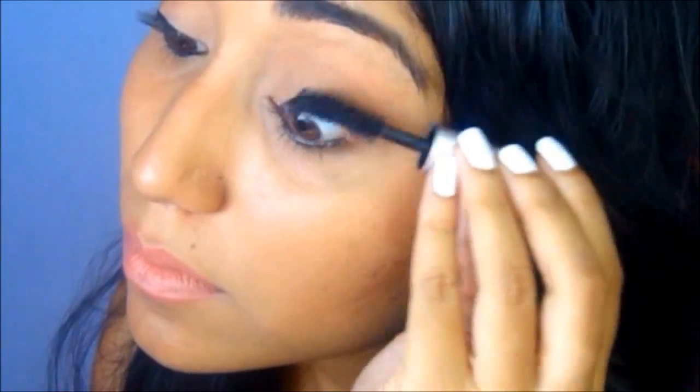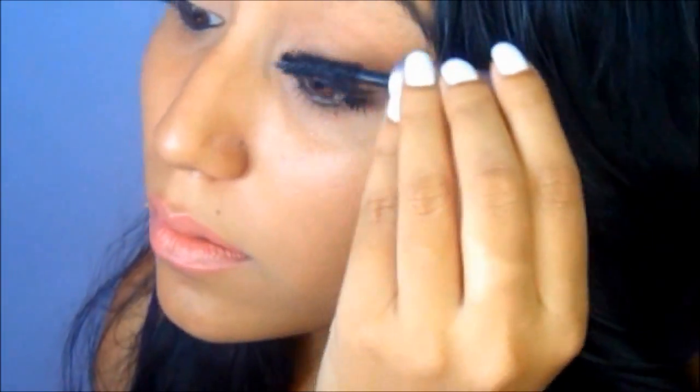The first thing you need to do is apply one coat of your normal mascara. I'm using the Too Faced Better Than Sex mascara on my eyelashes. The reason for applying a normal mascara first is so that it gives the transplanting gel and the fibers something to hold on to. I'm going to apply one coat to this eye as well, so you can really see the difference that the Younique mascara makes.